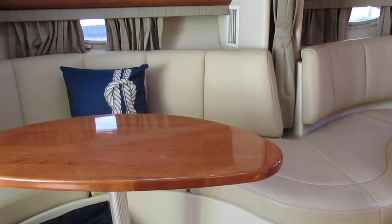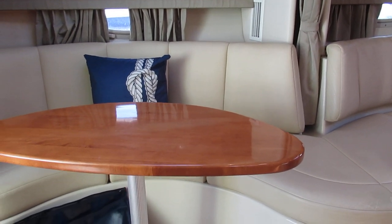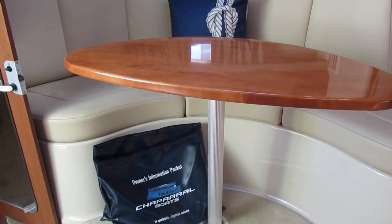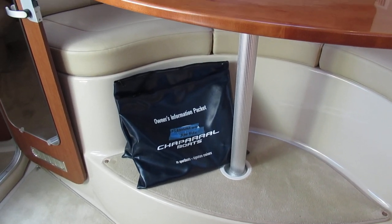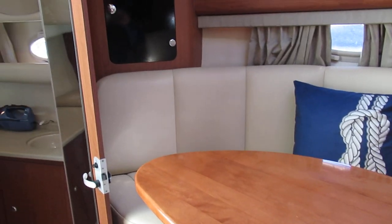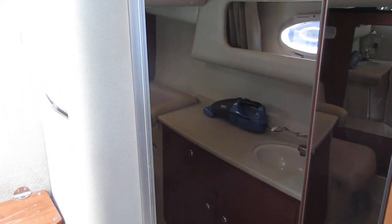The boat also has a generator. The engines have just less than 600 hours and were fully serviced in December of 2019. The owner's packet will convey.